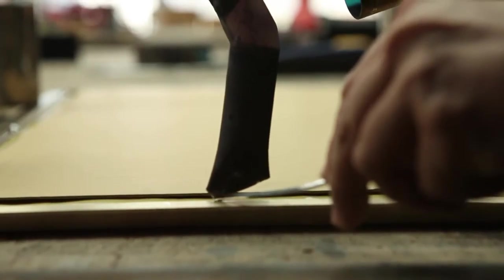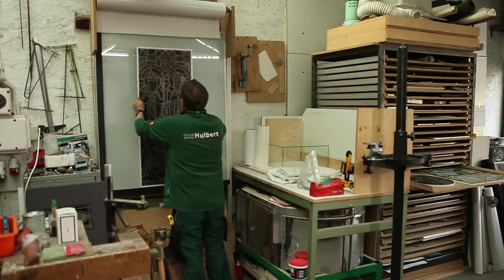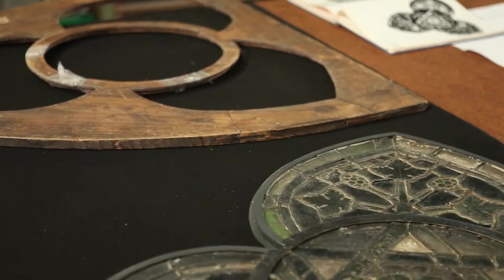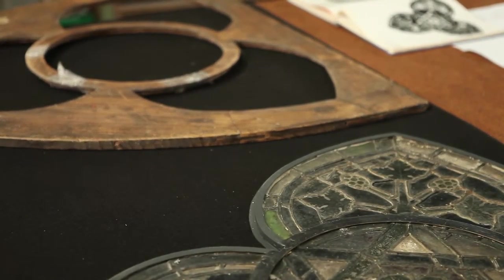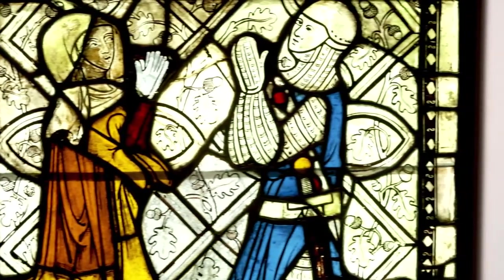During the conceptual design of the project, we were asked how the historical windows could be best presented to show them in their best light. We suggested working with satin ice, which has a wonderful matte surface with no reflection. And because of the color of satin ice asphalto, which allows just a little light to pass through, all the light is focused on the stained glass and it shines beautifully in the passepartout.